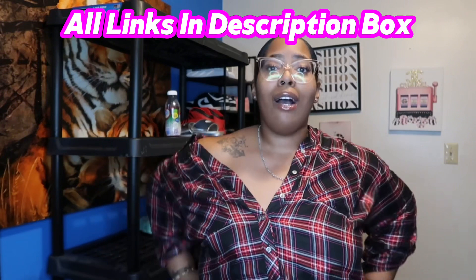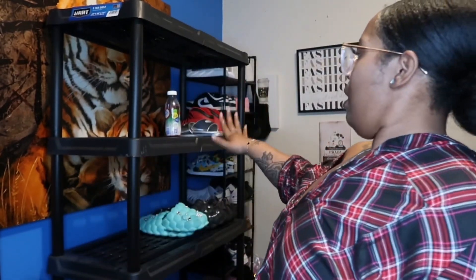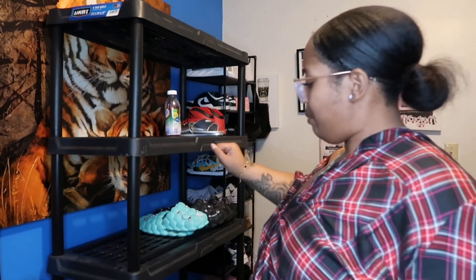I got a cute little haul for y'all today. This is actually the first time I got a box from Shein — I ain't never even got a box but I got a box today. So I'm about to get into this haul and let's see what we got. It does look kind of different in here — we added this shelf over here. I have a shoe rack but it's filled up so we just added a little bit right here. But let's get to the haul.